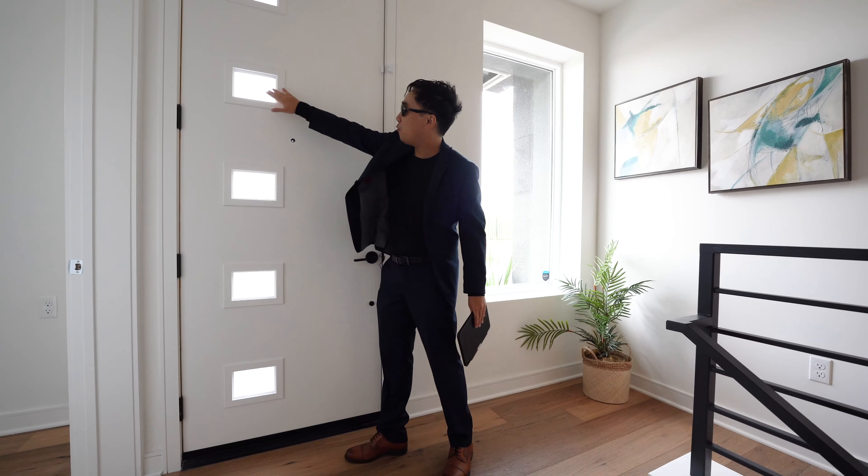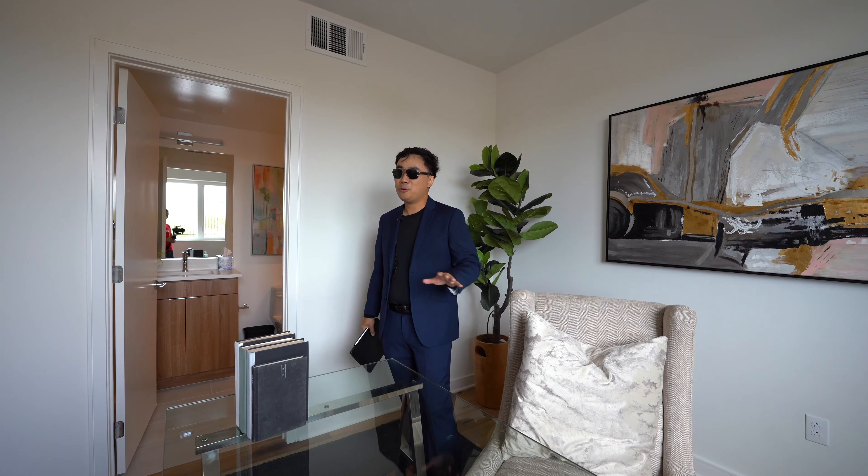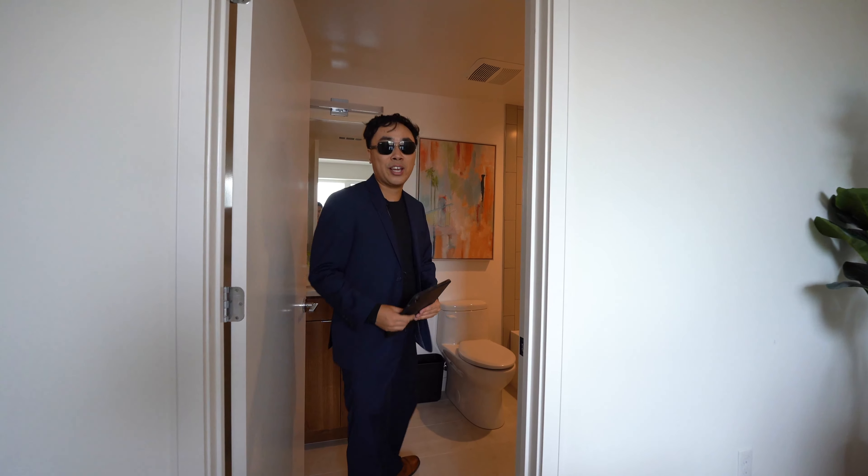As you enter, you're greeted by the stairs and also a bedroom. Currently this room is staged as an office area, and honestly it would be a perfect guest bedroom. It's a great setup — someone can come through the front door and meet you right here without ever seeing the rest of your house. Another thing: every bedroom in this house has its own bathroom, which is very generous.